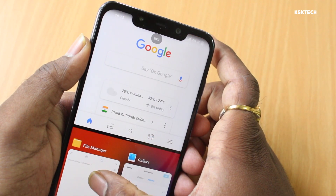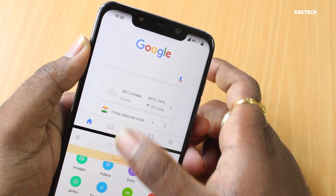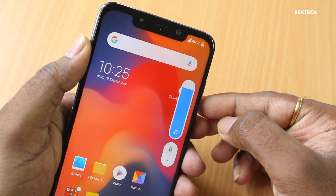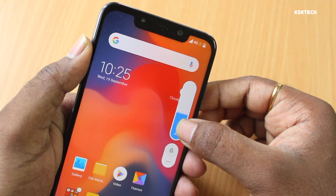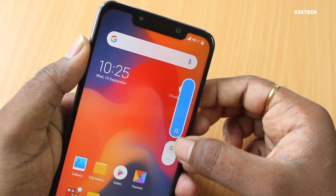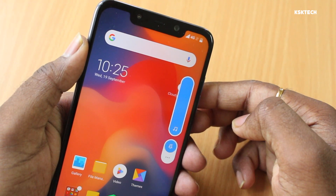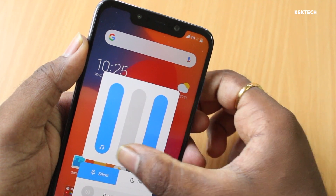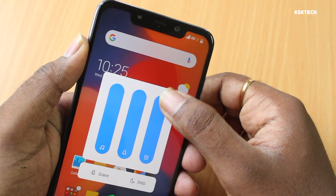With stock Android Pie, Google did a fantastic job controlling the volume of media by redesigning a new volume panel. With MIUI 10, Xiaomi seems impressed with that and has implemented it. Now, controlling the volume of media is much easier than ever before. You simply click on the bell icon to mute or silence everything, and right below that bell icon, clicking on the three-dot menu gives you more controls for ringtones, notifications, and alarm volume.